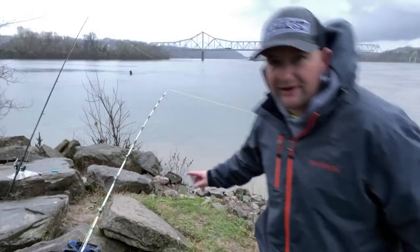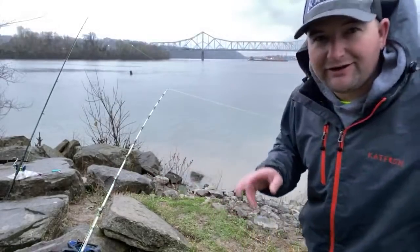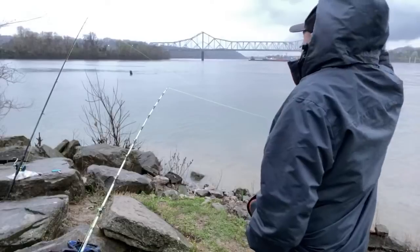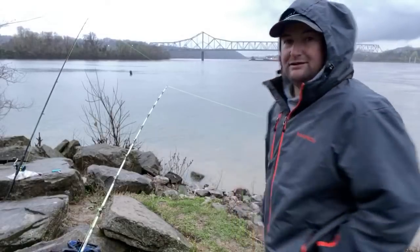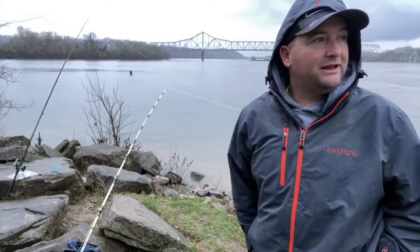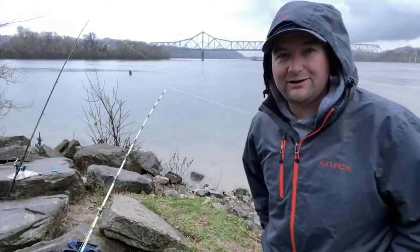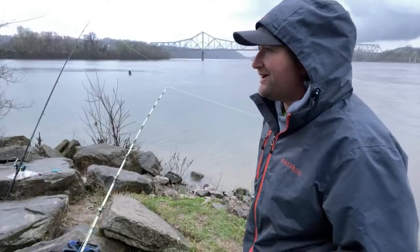I've got a gizzard shad head on that one rod — something's out there sucking around on it. Not the best night to be out here — cold, wet, rainy — but hey, we're out here, we're enjoying it. We're above dirt. That's really all that matters.